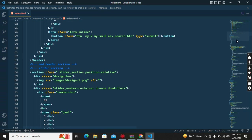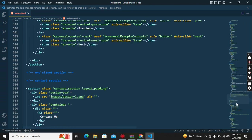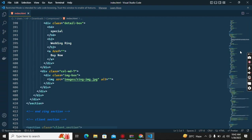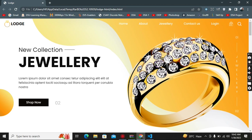The code includes a header section and a slider section. This completed website is 668 lines of code. If you want this website for your shop or for your HTML/CSS projects, comment your email or text me on Instagram and Facebook.